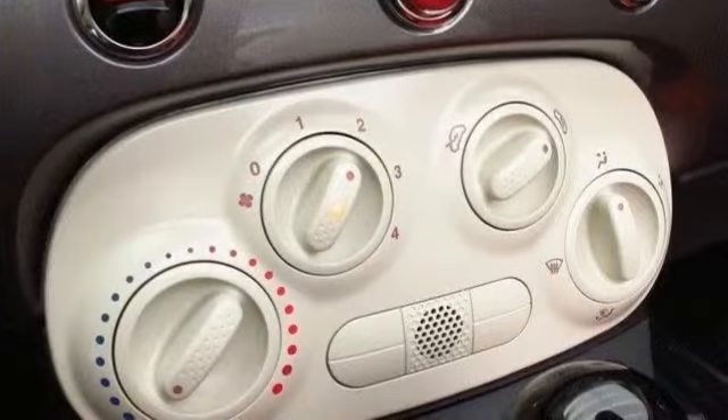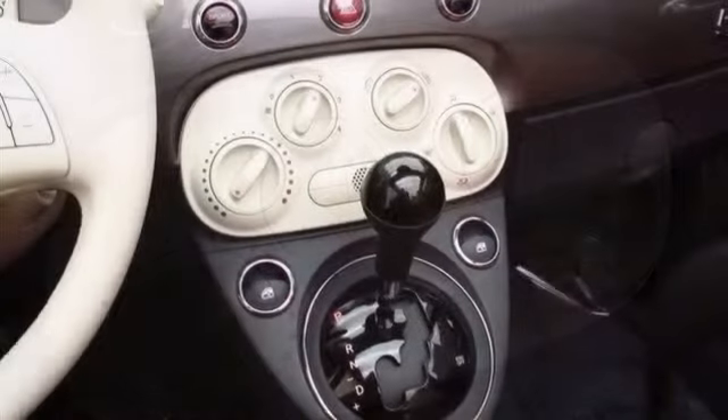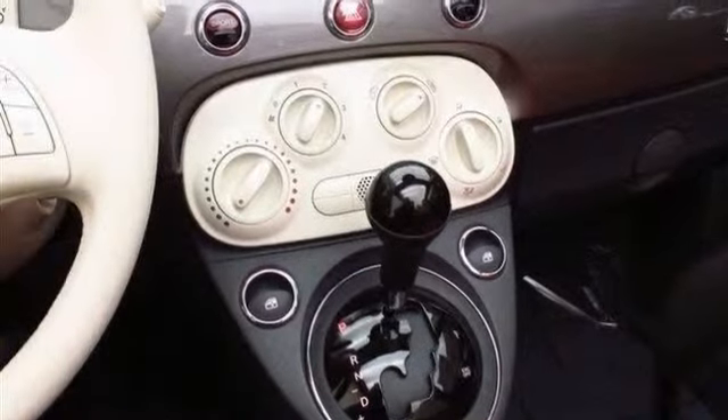AC, rear defrost, power outlet, driver vanity mirror, passenger vanity mirror, and front reading lamps.